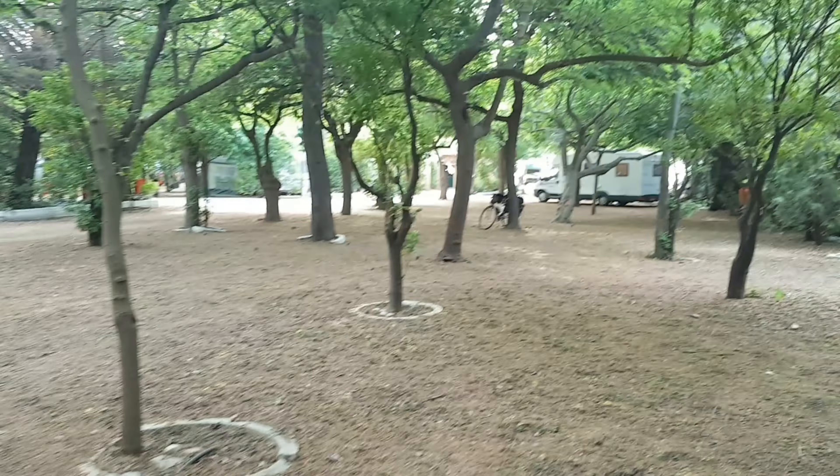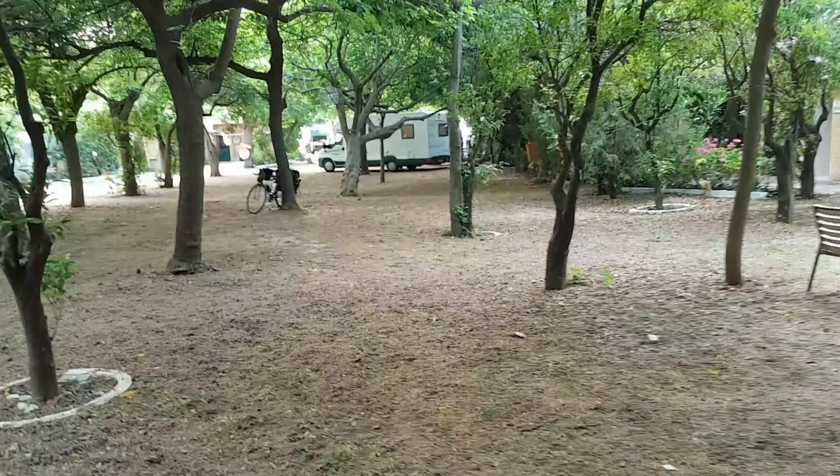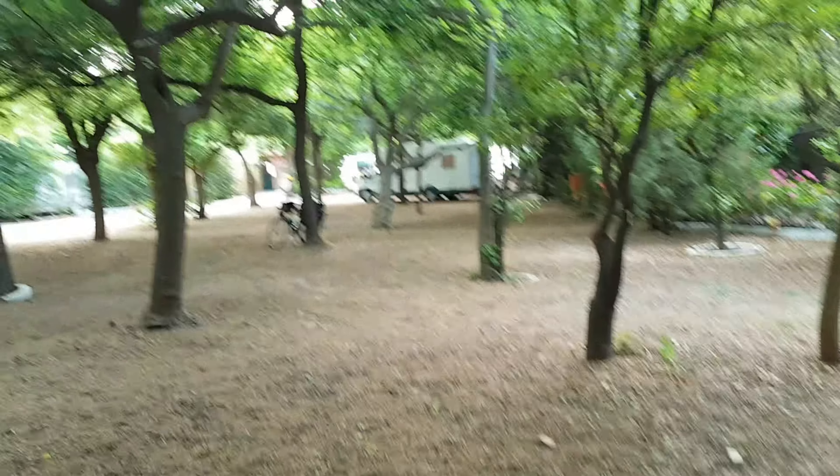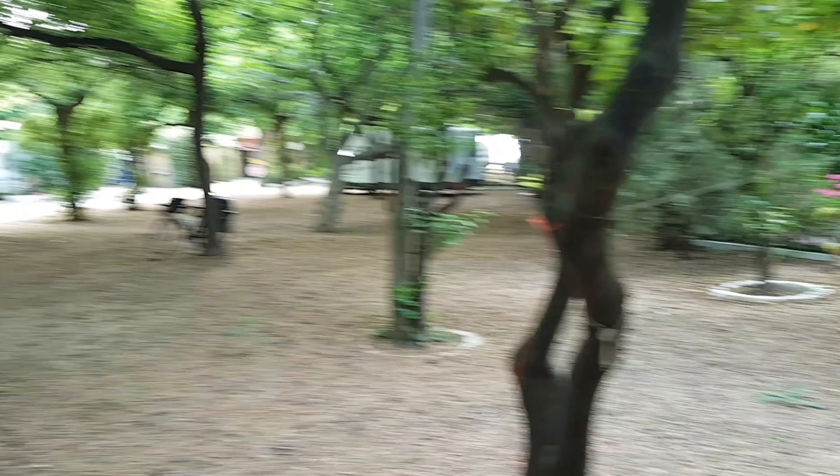This is Camping Nicholas at ancient Epidavros. Confusingly there's more than one Camping Nicholas, so I think this is Camping Nicholas 2. There's not a lot of people here at the minute because it's still pretty much the off season, and you can probably just see my bike there.